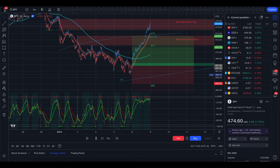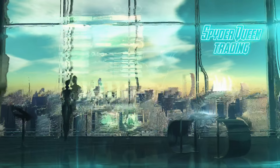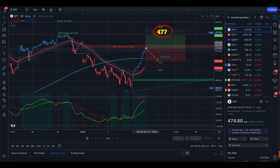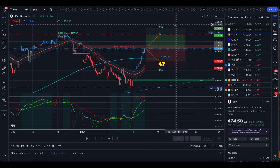But let's go check out tomorrow's levels. Tomorrow's implied move is between 472 and 477 from options, and the 30-day average volatility is between 470 and 478. To the upside, the very first level to look for is going to be the rest of this gap that we filled partially today — it was the opening gap of the year.